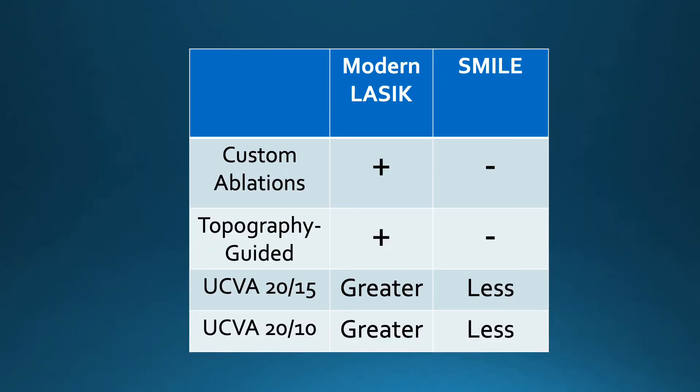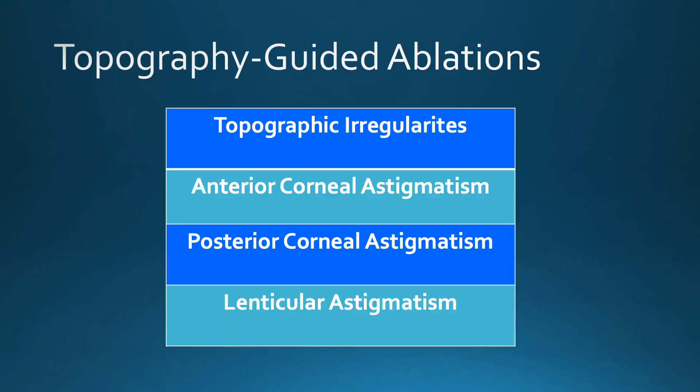One of the advances with modern-day LASIK is the ability to do a customized ablation. The technique of topography-guided treatment has shown to offer the best results, with a high percentage of patients achieving 20/15 or better acuity. With topography-guided ablations, we can improve the topographic irregularities of the cornea, deal with anterior and posterior astigmatism of the cornea, as well as lenticular astigmatism.